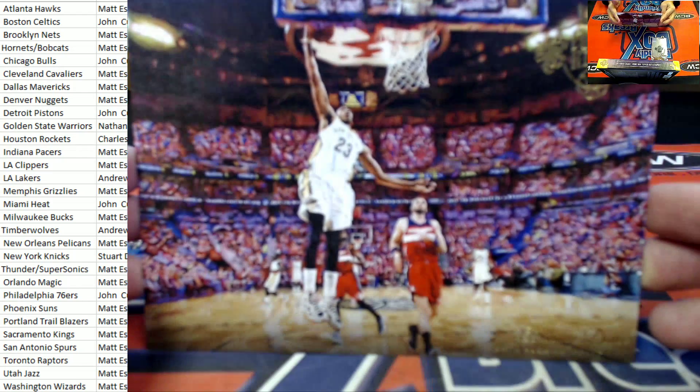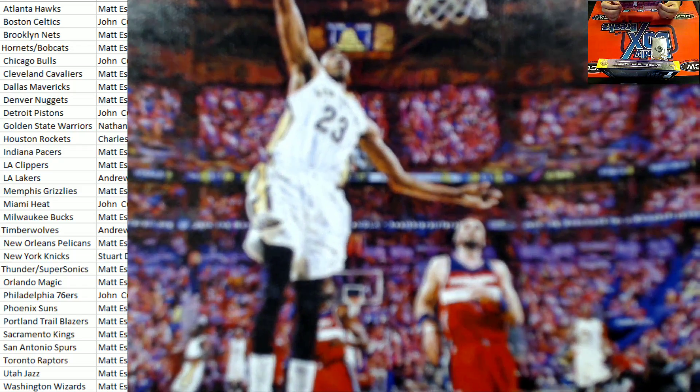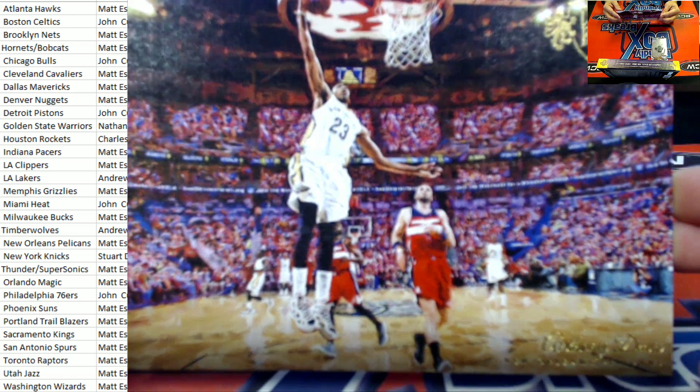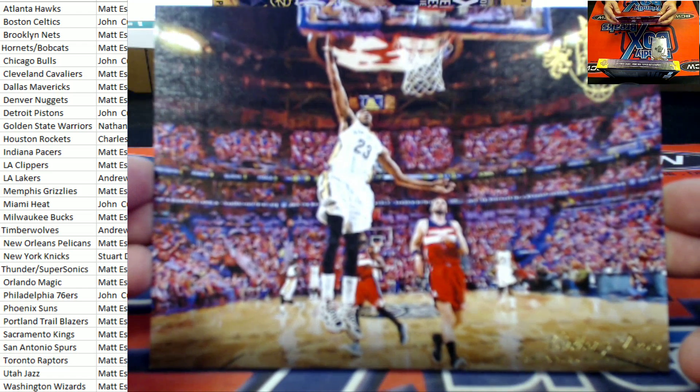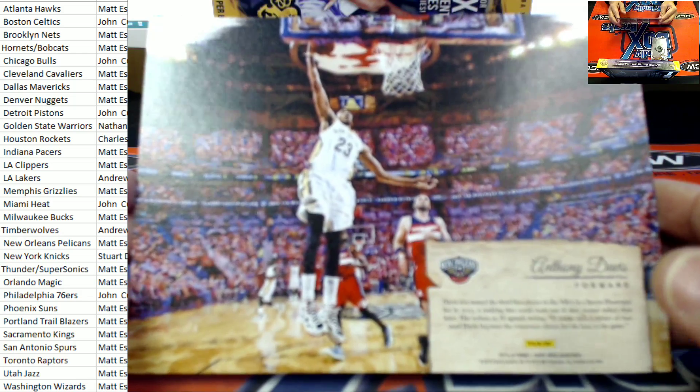All right, here we go. Mr. Anthony Davis right here — that's going to be the box topper. A.D., number 23 for the Pelicans. Fear the brow, Mr. Unibrow, right there. Great-looking card. New Orleans Pelicans owner Matt, that's coming out to you. Congratulations, buddy. Nice topper right there.